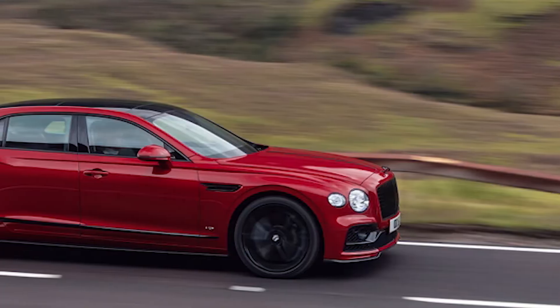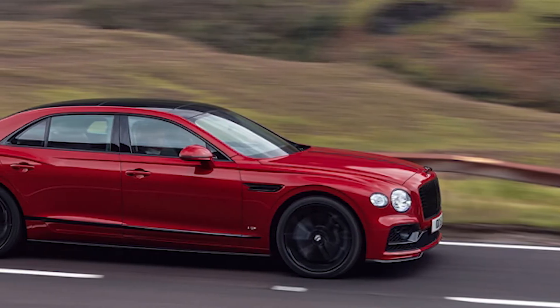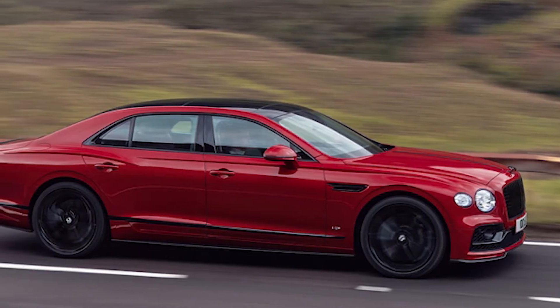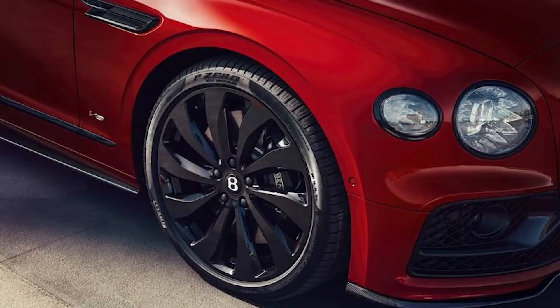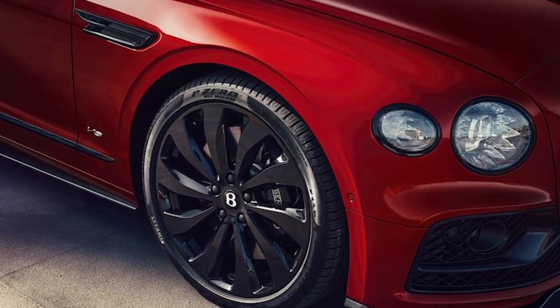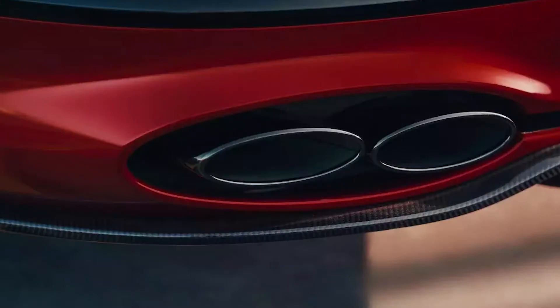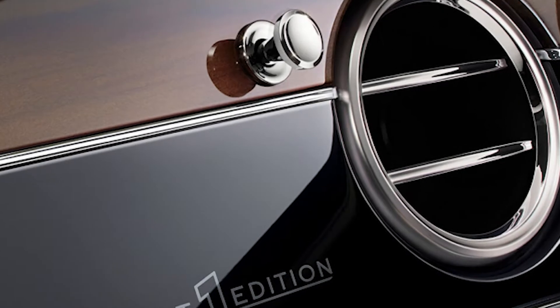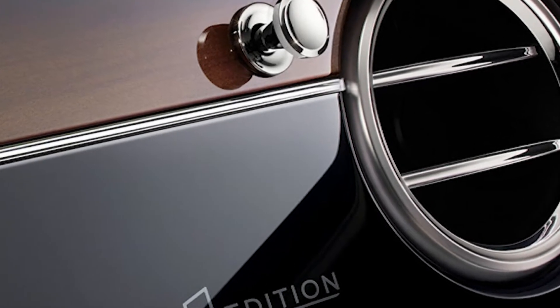As a bonus option, Bentley offers the Black Line specification for those that want a bold yet assertive look for their Flying Spur. It replaces the exterior chrome elements with a gloss black version. Some of those parts include the wing vents, rear bumper, bright wear, exhaust tips, and much more. This new Flying Spur V8 First Edition takes design and craftsmanship to a whole other level.